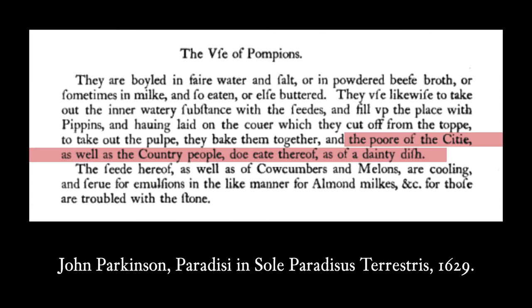Pumpkins remained a food of necessity for English colonists in Plymouth and Jamestown colonies until they had more than enough to eat. Once the colonies became established and the population grew from a few thousand to more than 100,000, international trade brought in cattle, pigs, grains, and vegetables from Europe to satisfy the colonists' European stomachs. By the late 17th century, pumpkins had already become a food of the poor and the livestock. English botanist John Parkinson wrote that the poor of the cities as well as the country people do eat thereof as a dainty dish.